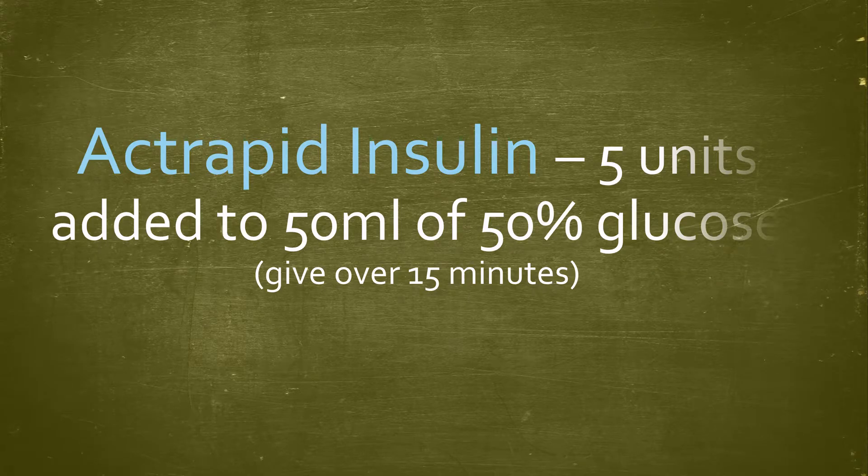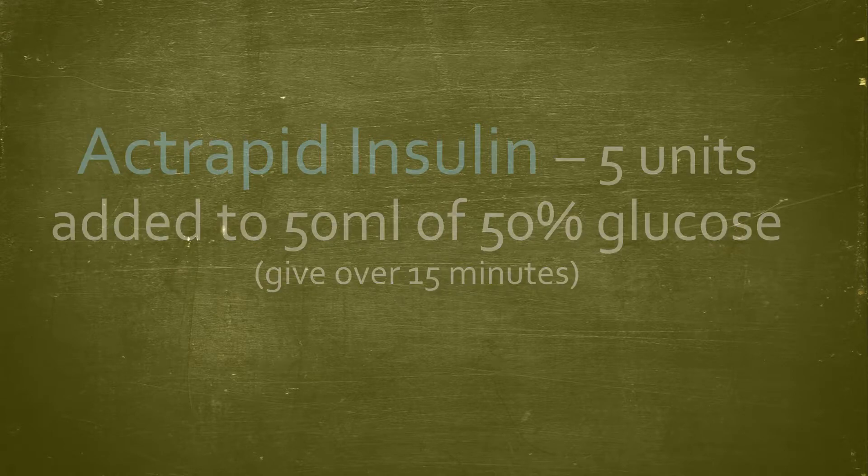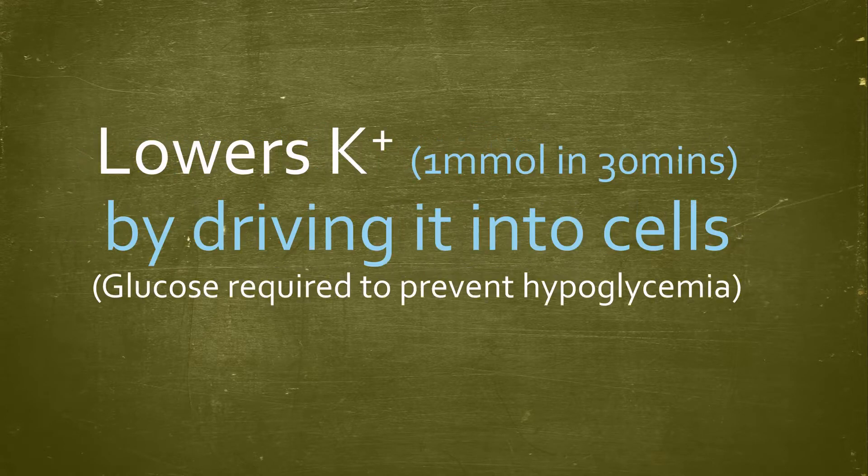Next, we can give insulin 5 units added to 50 ml of 50% glucose. The insulin lowers potassium by driving it into cells, and the glucose is required to prevent hypoglycemia.